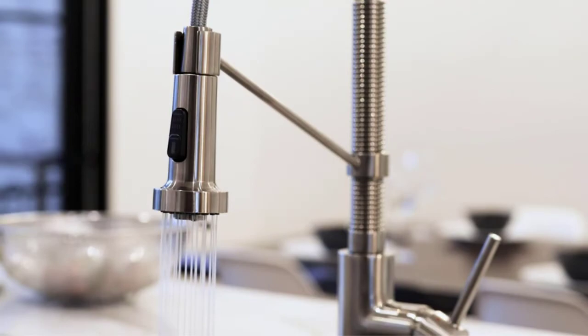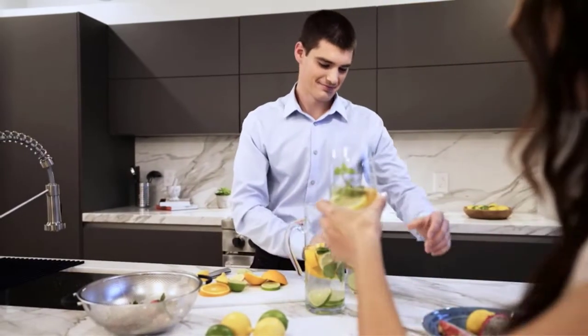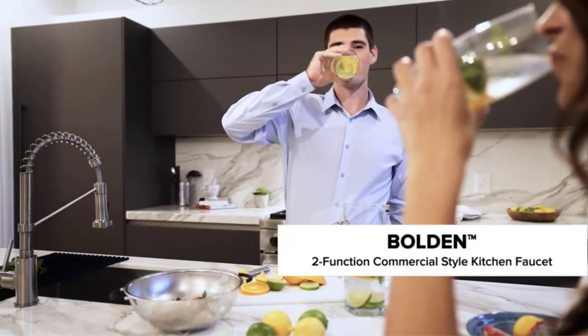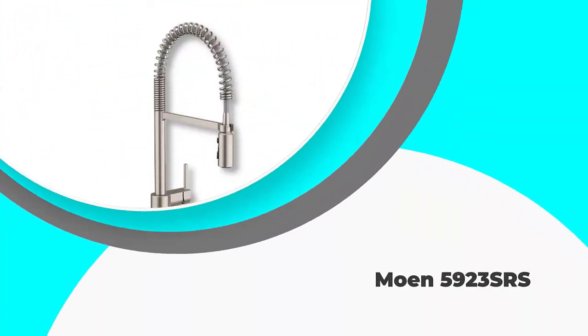With a high arc faucet spout offering ample room for almost any task in the sink, the Kraus KPF-1610 is available in a variety of finishes and can be easily installed in one hole or three hole sinks. Customers love how they can access a good quality faucet without breaking the bank, and it is highly rated for its powerful and efficient qualities.